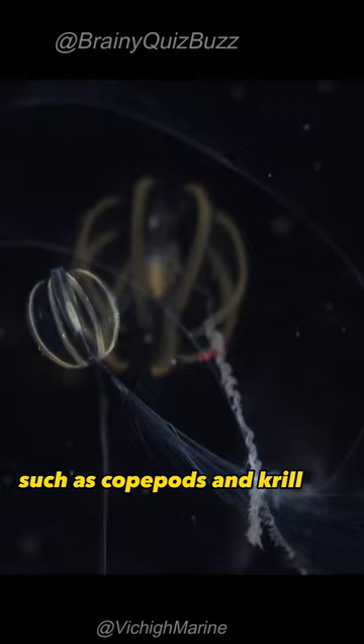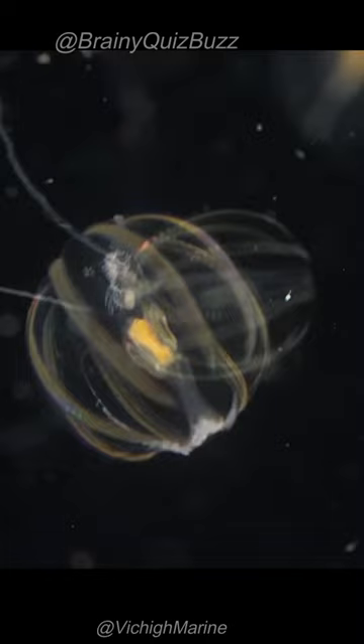They are also bioluminescent, which means that they can produce their own light. This light is thought to be used for attracting prey or for communication.